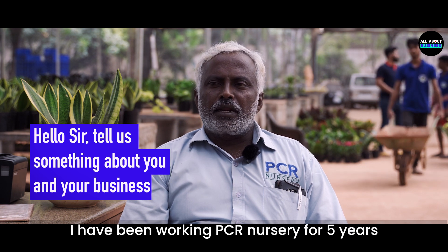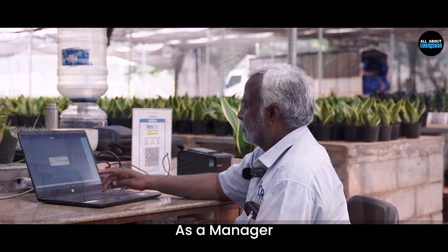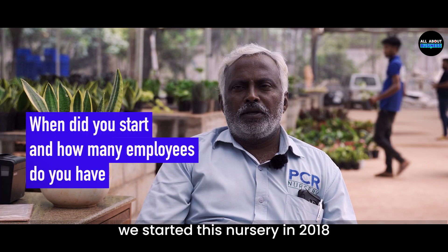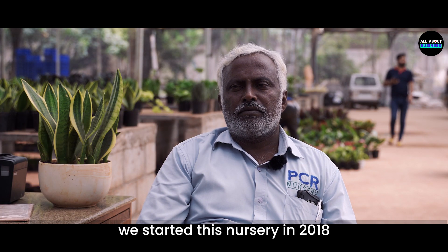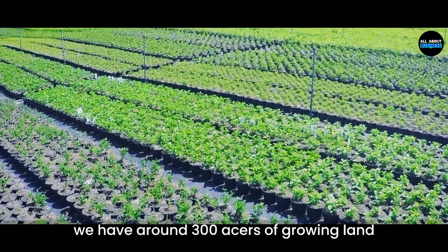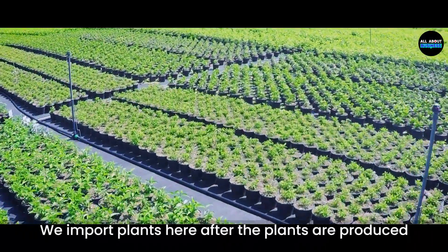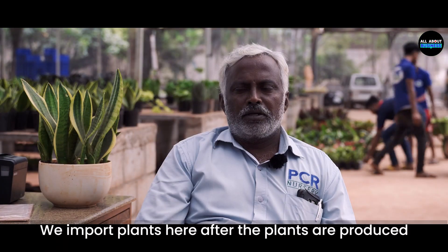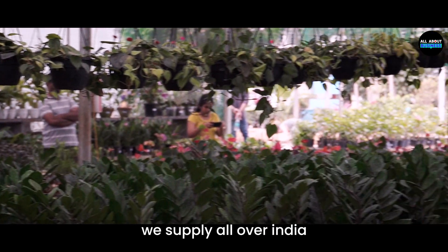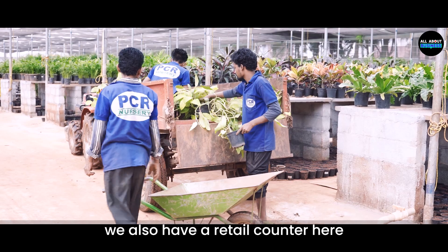To help you understand better the nitty-gritties of this business, we are talking to Mr. Ganganna today, who is the in-charge of the PCR Nursery. My name is Ganganna. I have been working here at PCR Nursery for five years. I have been working here as manager of the plants. The nursery started in 2018, with a growing area in Tamil Nadu which is 300 acres. We handle production and supply all India, and we also have retail.